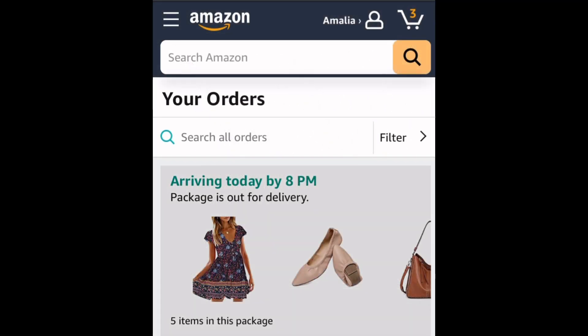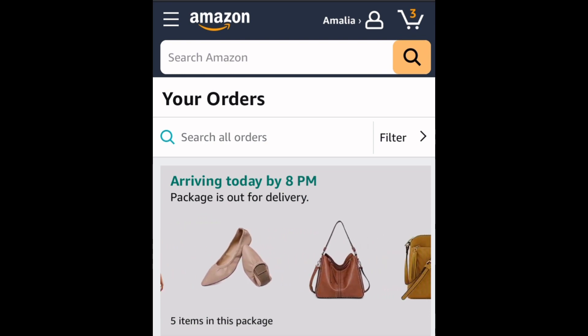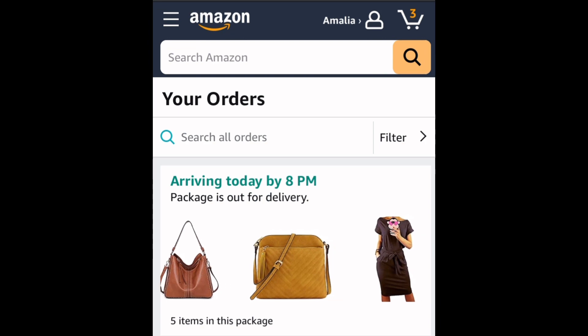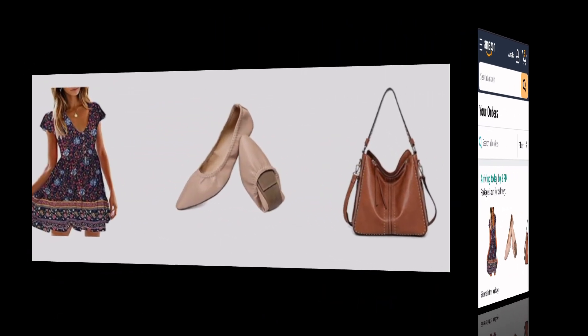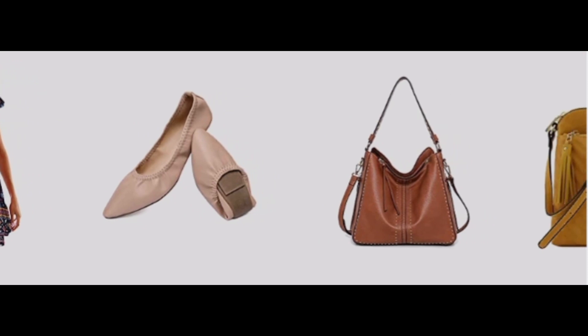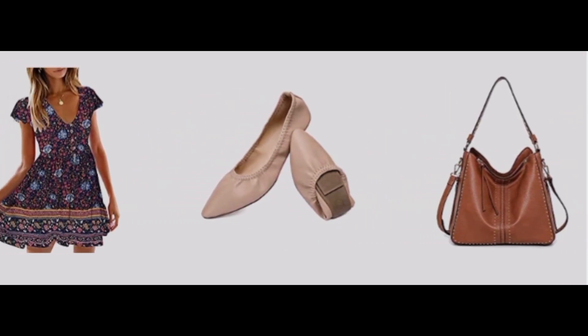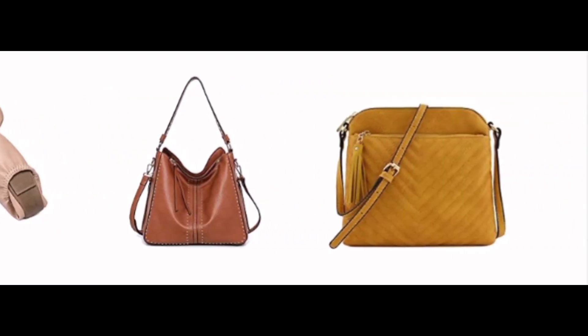Hey YouTube, it's Amalia. Today I got a little haul from Amazon to show you. I ordered five items: two dresses, a pair of flats, and two handbags. One is a smaller handbag because I like to switch out my handbags and not carry such a big one at times.